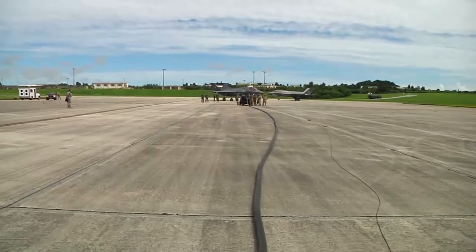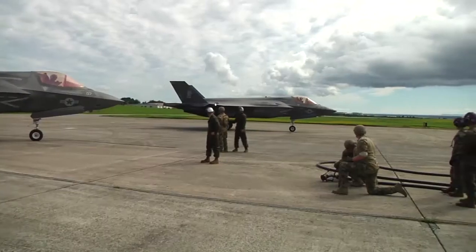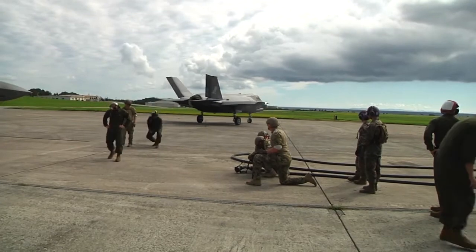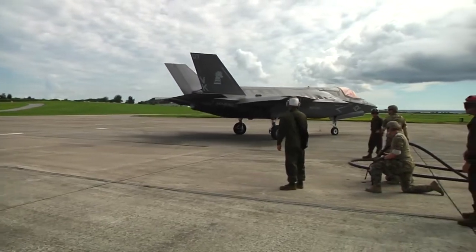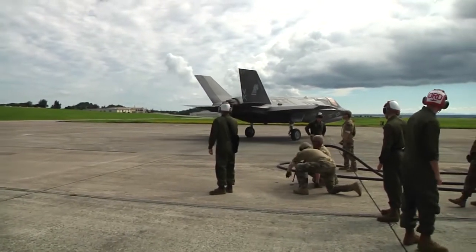This was only the second time that the Kadena team had FARPed F-35s, and that wasn't the only thing that made this exercise different. The fact that we were doing it during the day was a bit different — we predominantly work at night under the cover of darkness.